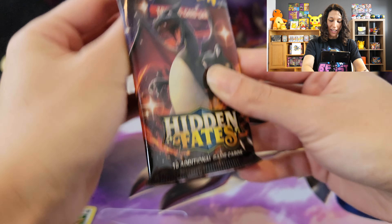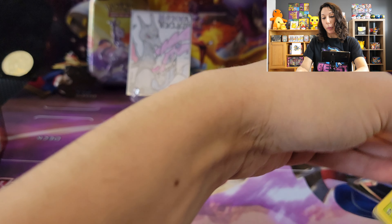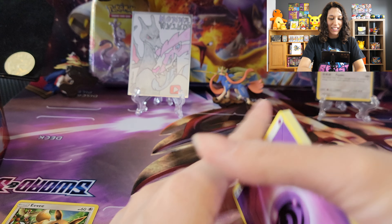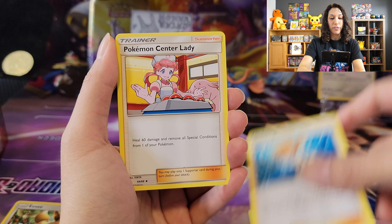There's the Charizard pack. I've never pulled that shiny Charizard yet from Hidden Fates. Have you guys got it? Let me know in the comments. I know some friends have pulled quite a few of them — it's really cool.